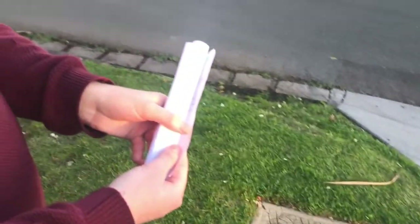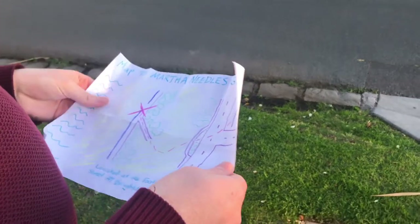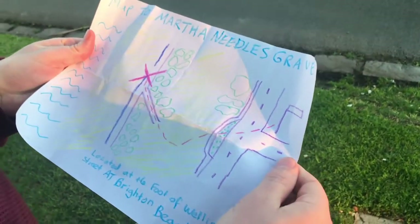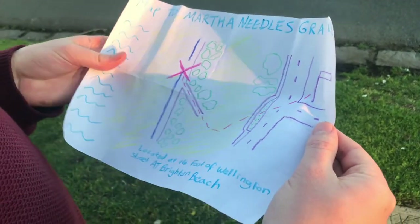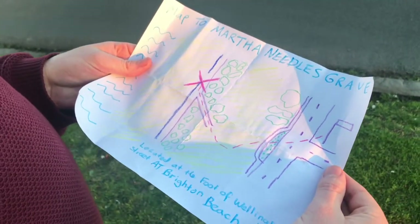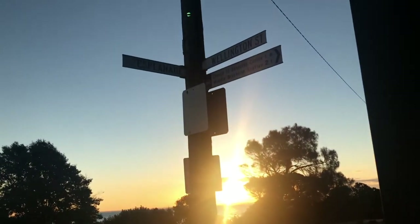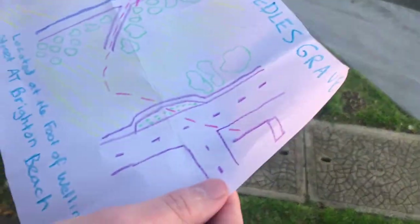I had this idea about going to find a serial killer's old gravestone. Cameron liked the idea and we made this treasure map with the exact location of it — actually I'm pretty sure we just found that out in the areas of Brighton and got led to it ourselves. It's hard to watch this now.